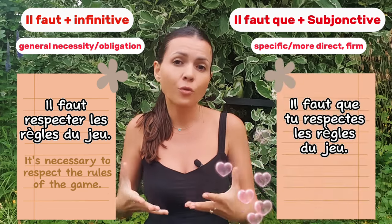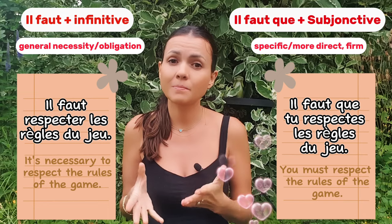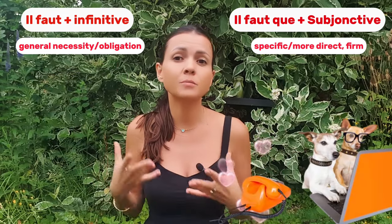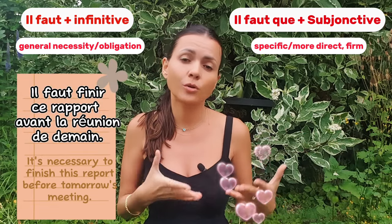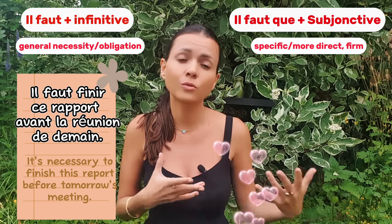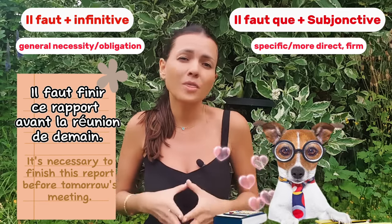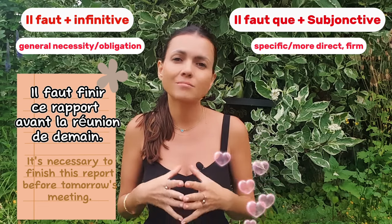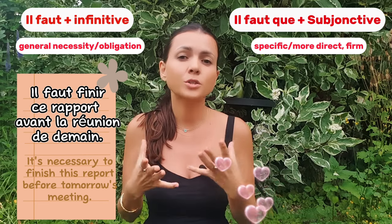If the situation persists and someone continues to break the rules, you can say more directly: 'il faut que tu respectes les règles du jeu.' Now imagine you are at work and there is a report that needs to be completed before a meeting. You might say: 'il faut finir ce rapport avant la réunion de demain.' This phrase expresses a necessity formally and professionally without specifying who must act — soft, neutral, and suitable for maintaining a polite tone.